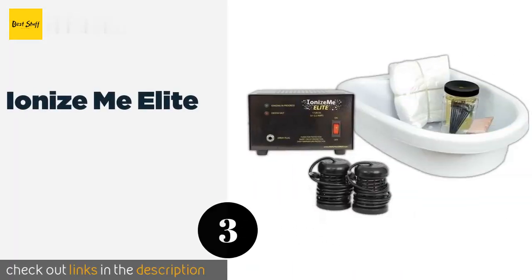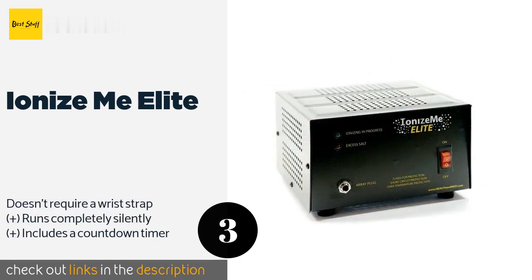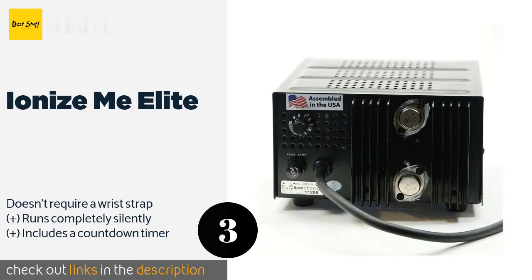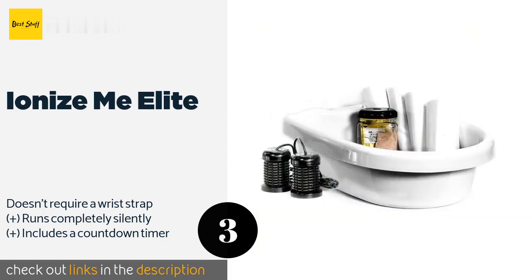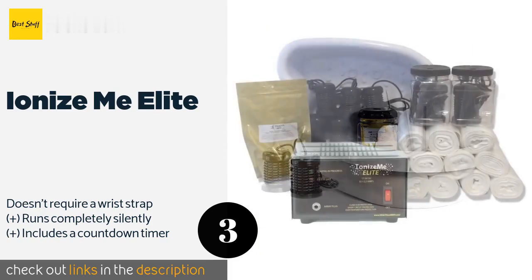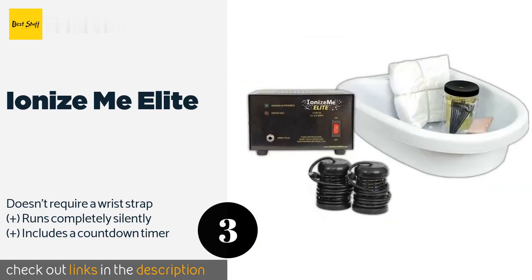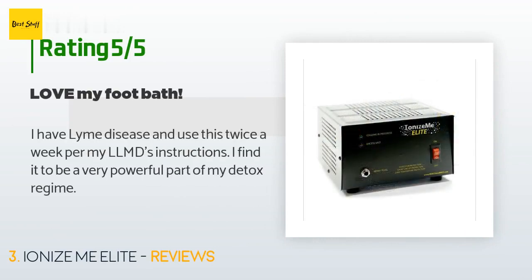The next product in our list is the Ionize Me Elite. The Ionize Me Elite is the company's most powerful device with an impressive 18-volt, 2.2-amp direct current. Operating it is as simple as flipping a switch and adjusting a dial, but just in case you have any questions, it comes with a detailed instructional DVD. The price is around $349. Check out the product link in the YouTube description. This product has an average of 4.2 stars from more than 98 customer reviews. A customer said: 'I have Lyme disease and use this twice a week per my LLMD's instructions. I find it to be a very powerful part of my detox regime.'